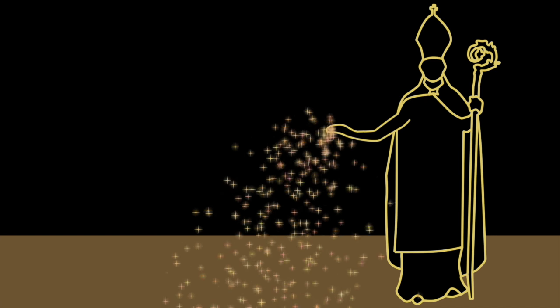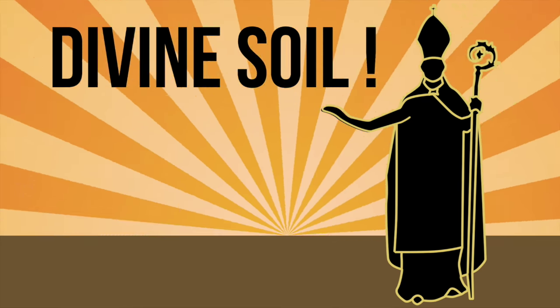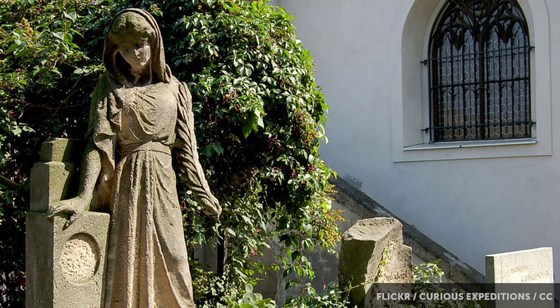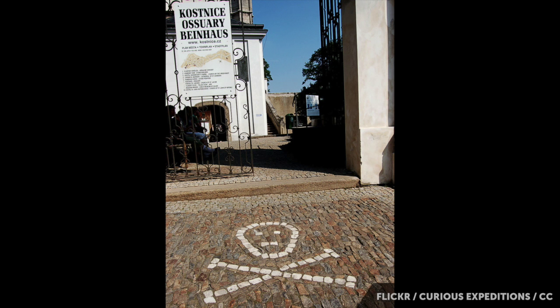Like most other ossuaries, Sedlec was born out of necessity. In the 1200s, the abbot of the Sedlec Monastery was sent to the Holy Land, sent to Jerusalem by the King of Bohemia. And he brought something back with him — a little handful of holy soil. He sprinkled this across the graveyard in the monastery. It basically meant that you could not be buried under a more divine soil anywhere except for the Holy Land itself. The problem, of course, is when you've got the hottest cemetery in Bohemia, you run out of space pretty quick.